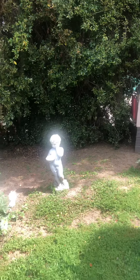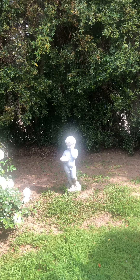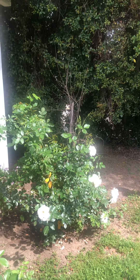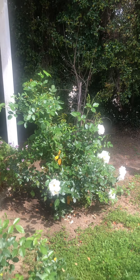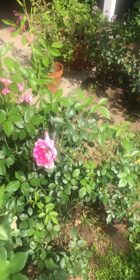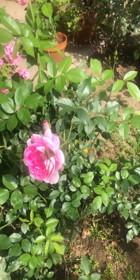Beautiful dove — you are welcome anytime. Some roses, pink and white. I do like pink and white. I like pastel colors a lot.